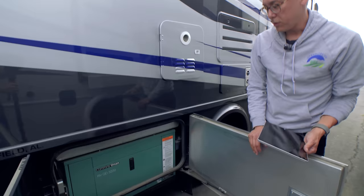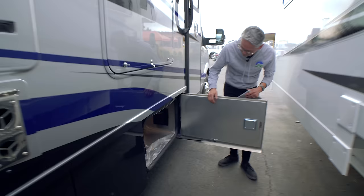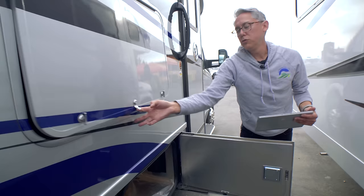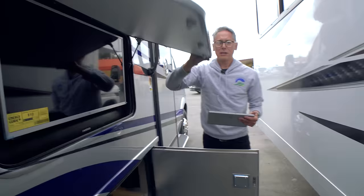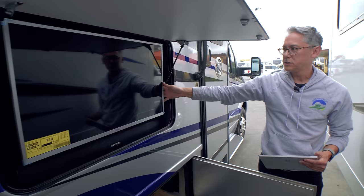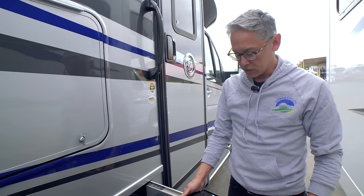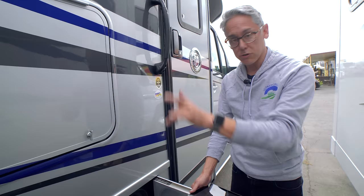On the passenger side there are more storage compartments, a hookup for a barbecue, and a beefy 3.2-kilowatt diesel generator. There's additional storage up front with an AC outlet. Watch out — the exterior TV comes up fast. It appears to be a 32-inch LED TV with a sound bar for tailgating.